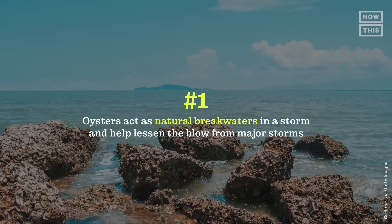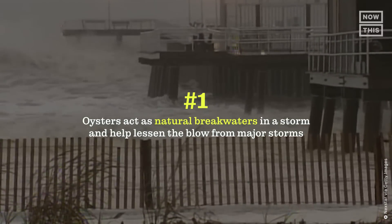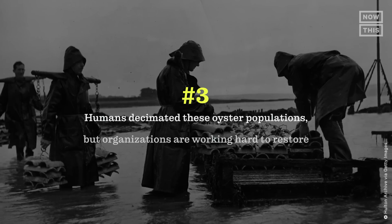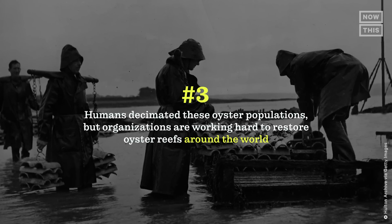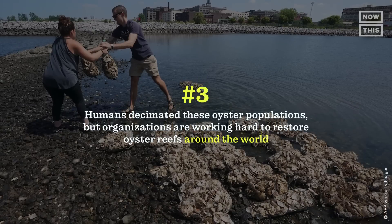Back to the episode — let's do a quick recap of what we learned. Number one: oysters act as natural breakwaters in a storm and help lessen the blow from major storms. Number two: oyster nurseries are easy to grow and keep up. And number three: humans decimated these oyster populations, but organizations are working hard to restore oyster reefs around the world.